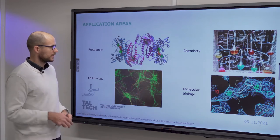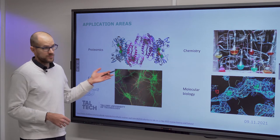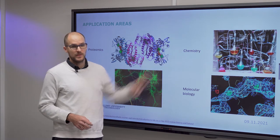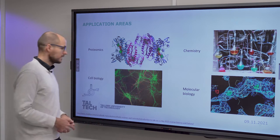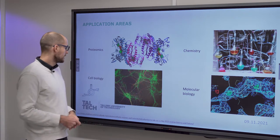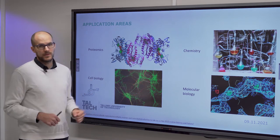Other application areas are in proteomics — analysis of proteins in industry to implement workflows in a compact integrated format — in molecular biology, for instance DNA detection, and then in cell biology, for instance cell culturing.